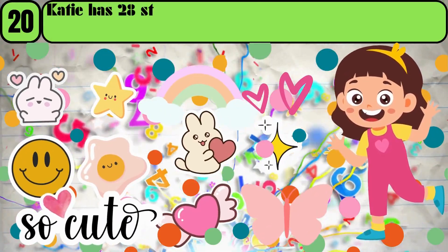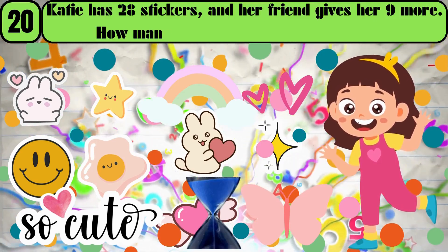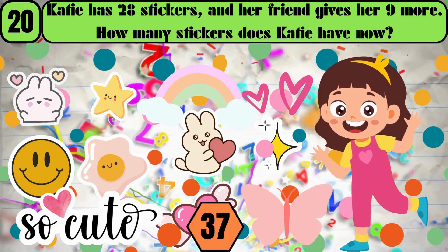Katie has 28 stickers, and her friend gives her 9 more. How many stickers does Katie have now? The answer is 37.